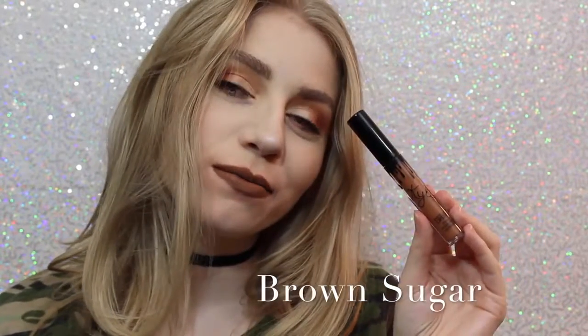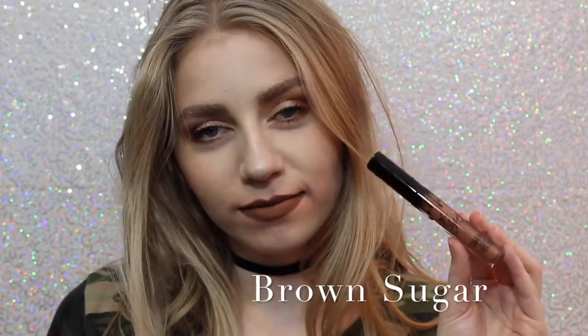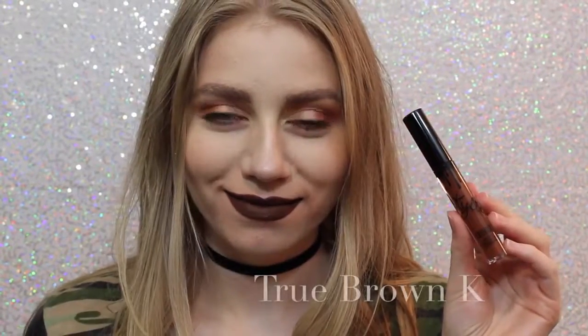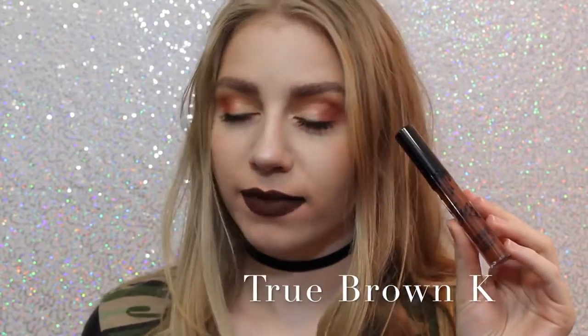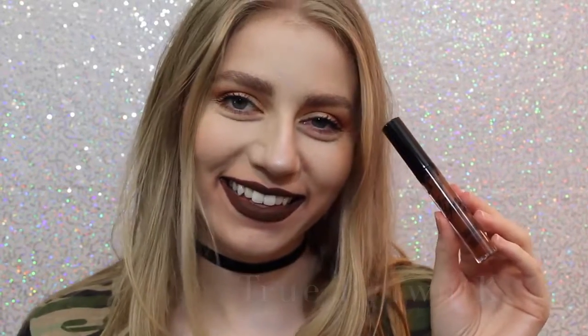Next is Brown Sugar, which is a couple of shades darker and a little bit more cool-toned than Dolce K, but it is so beautiful, and this is also one of my favorite shades. Next is True Brown K — I love how brown lipstick looks on me personally. I know that everybody loves brown lipstick, but I love it. It's literally a perfect, chocolatey brown color.